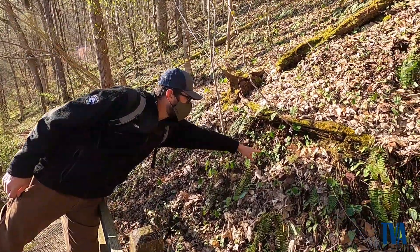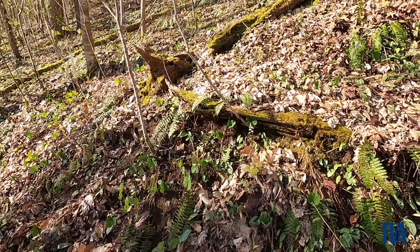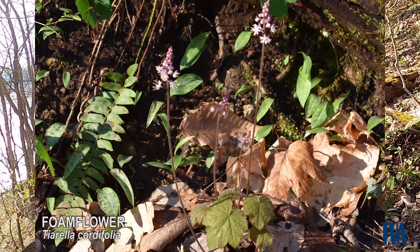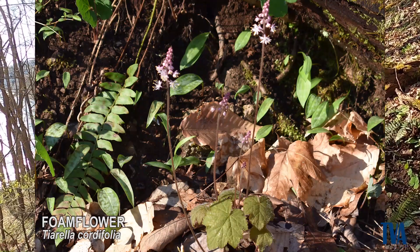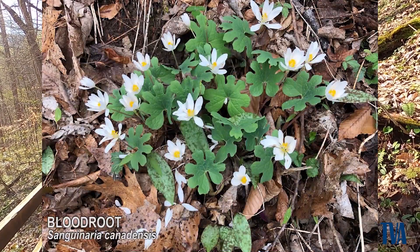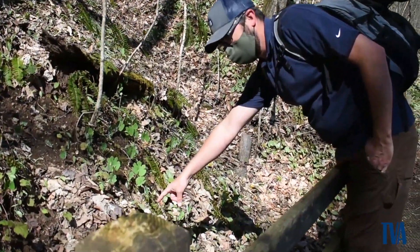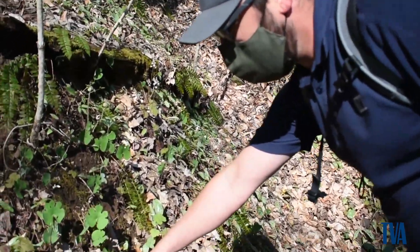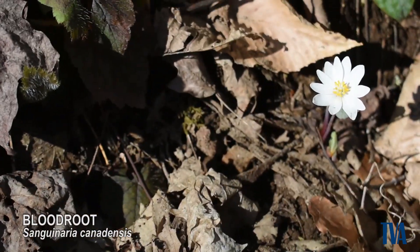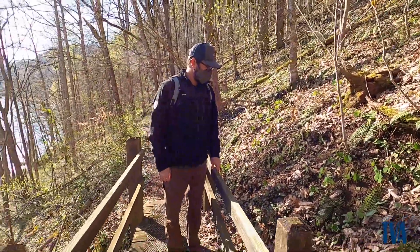So right here we have foam flower. And then also we're kind of lucky because we're surprised — this is bloodroot right here. There's also another one right here. Bloodroot is one of the earliest ephemeral wildflowers to come out. And usually it's gone by now. It comes up and it's gone really quick.